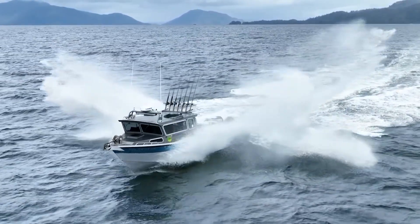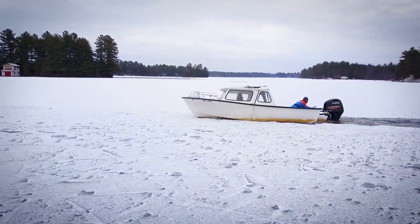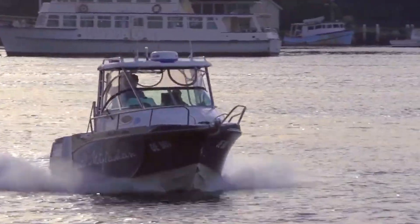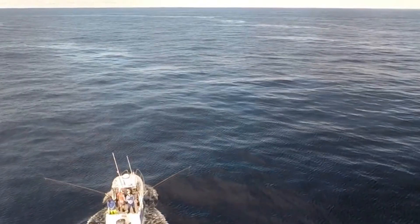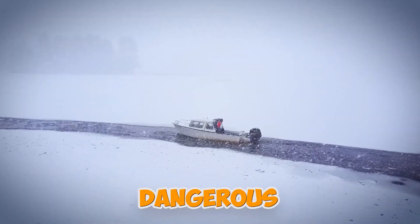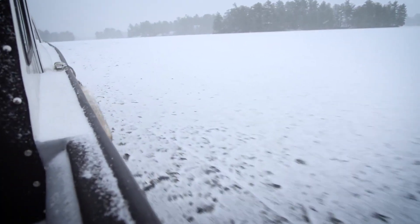For running in a following sea, trim your engine out and raise your tabs completely. This lifts the bow and improves steering response, which is critical when surfing down wave faces. A stern-heavy attitude in a following sea can lead to broaching. Winter following seas are particularly dangerous because those steep faces can grab your transom and twist the boat violently.